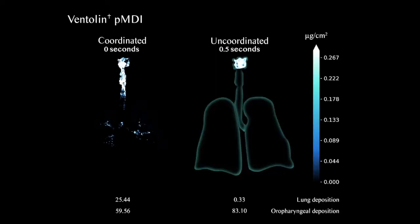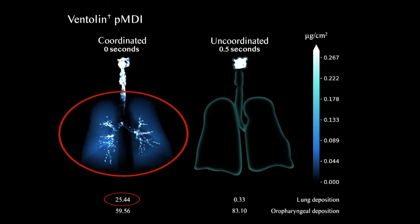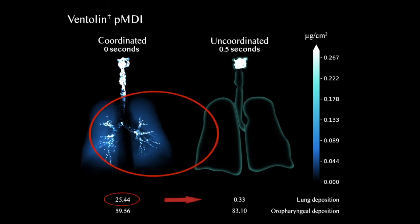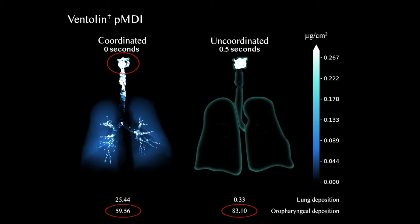Medication deposition to the therapeutic areas of the lungs using the MDI alone decreased from 25.44 micrograms to only 0.33 micrograms between the coordinated and uncoordinated inhalations, and the amount of medication that impacted the back of the throat, where it cannot treat the patient's symptoms, was even higher.